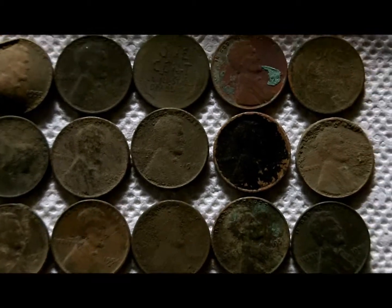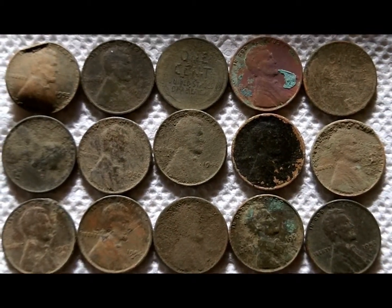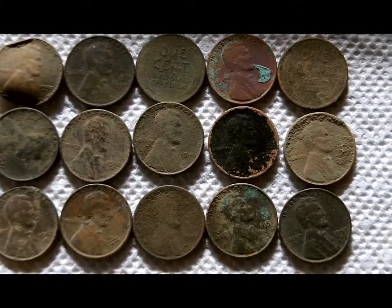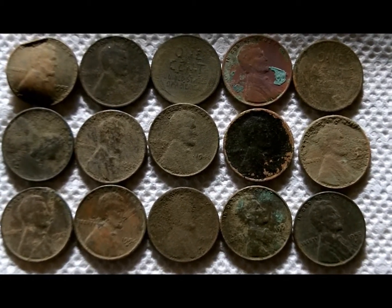I did get 15 wheat pennies. The top left one, you can see, got dinged up too. I don't really know the dates — I didn't really look at them. I'm guessing most are 40s, 50s, but maybe there's some older ones in there. I hope so.